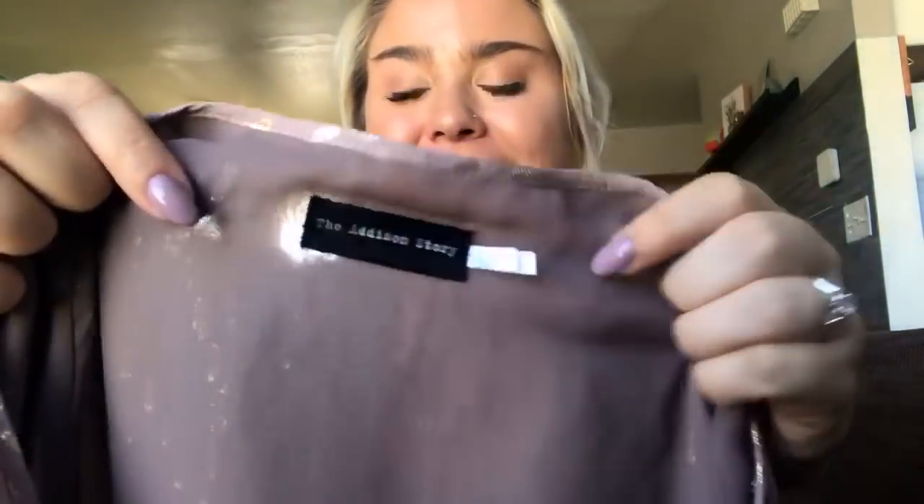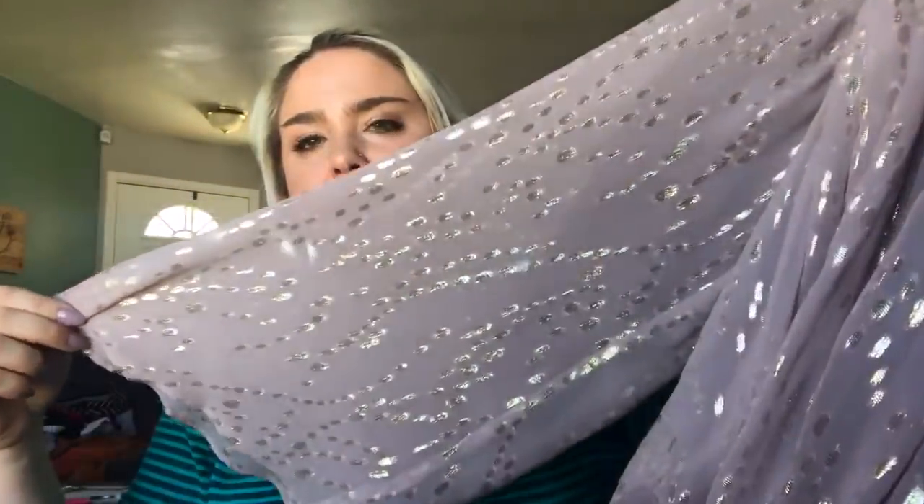The next thing is from Addison Story, which is sometimes sold at Anthropologie. This is a silk blouse with a gorgeous foil detail — just stunning, so I had to get it. It is a size small and I'll probably list it at about $30.